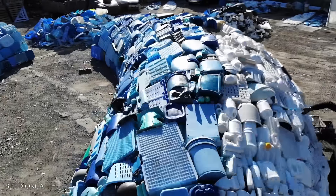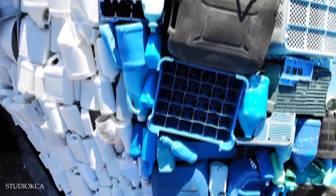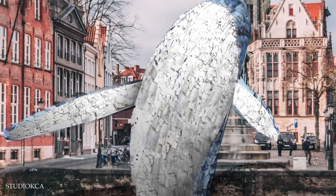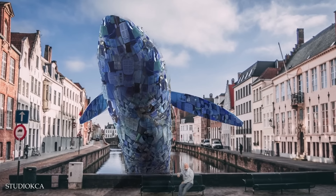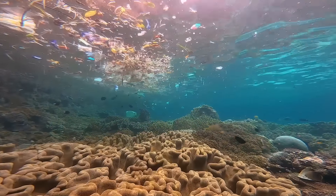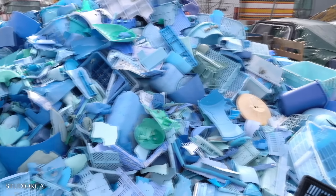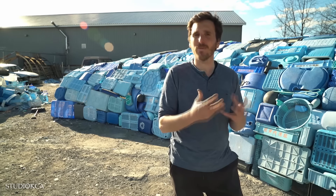By using actual waste, the artists gave the sculpture a true connection with its purpose, turning usually boring statistics about pollution into a visible and emotive structure. Installed at the Spiegelray, one of the oldest harbors in Bruges, the placement was purposeful to reflect on the city's history as a medieval port and its relationship with the sea. With an estimated 150 million tons of plastic floating in the oceans — more than the total mass of whales on the planet — the sculpture represents just the tip of the plastic iceberg.